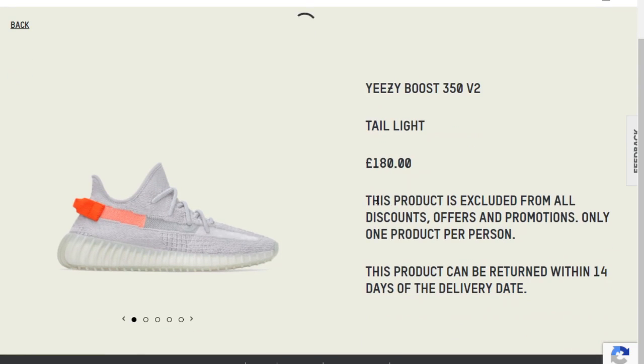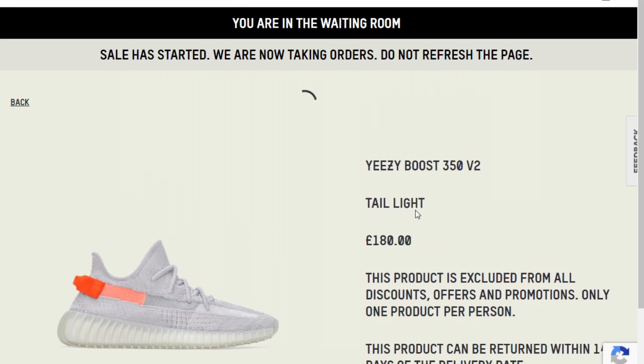The sale has started. Adidas — the dumbest thing on mobile — it said to open their app, so you open it and then it says go to the waiting room, and it just links you back to Safari where you already are. What a useless feature. Did you hit any? No, no.